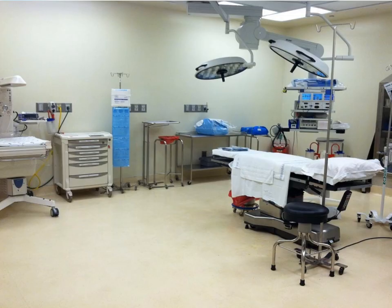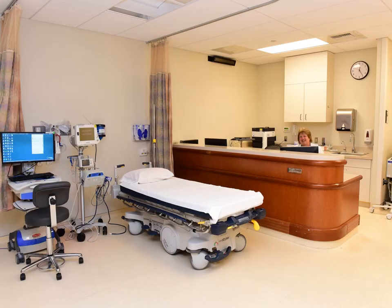Our birth center has two surgical rooms for cesarean births. Everything to support the mom is on the right side, while a warmer and cart are available on the left to help support the baby if needed. After cesarean birth, both mom and baby will be moved to the recovery room for skin-to-skin bonding and to initiate breastfeeding.